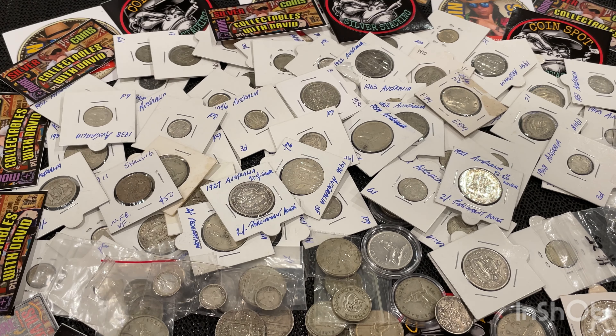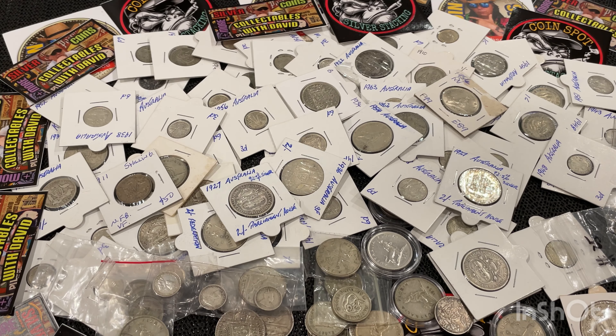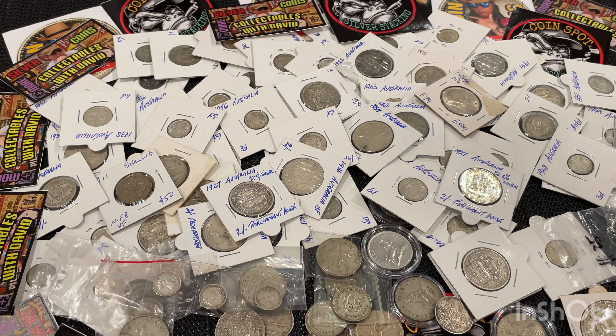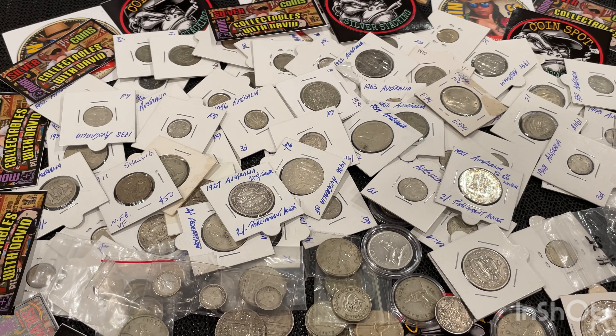Today I'm going to have a look at my Australian coins — what people like to call junk silver, though I don't really like that term because a lot of it isn't really junk. This is about 60% of it; the rest are up in album pages. Everything you see here ranges between 50 and 92.5% silver. The older ones are 92.5% and the later ones are 50%.